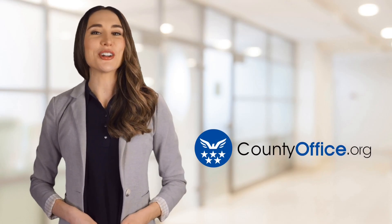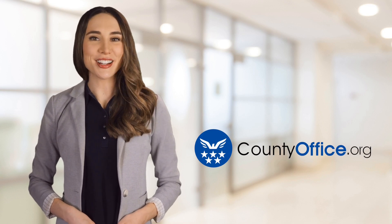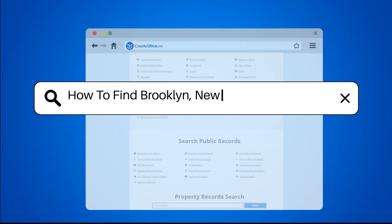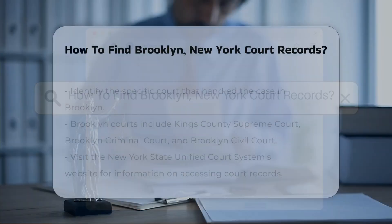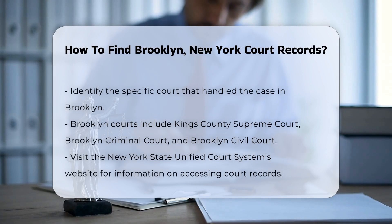Welcome to County Office, your ultimate guide to local government services and public records. Let's get started. How to find Brooklyn, New York court records? Finding court records in Brooklyn can be straightforward if you know where to look.